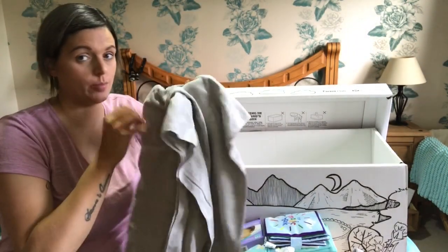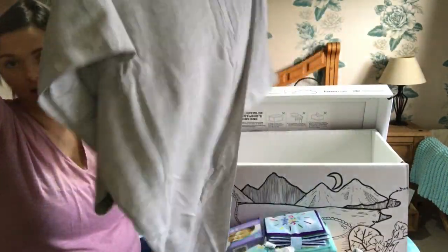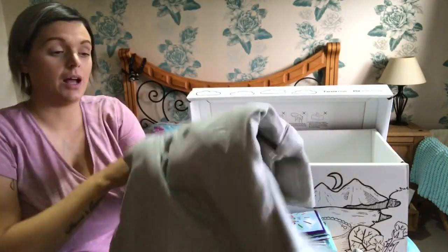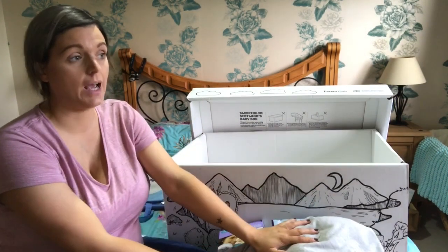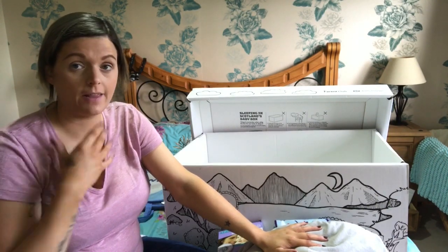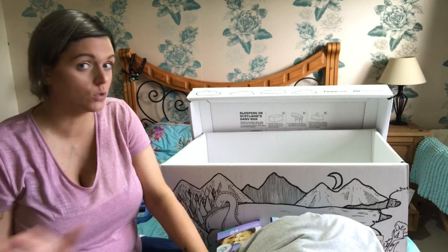I was quite impressed that this was in the box - this is like a stretchy sling. I'm not going to open it out, it is just basically how it looks. I had a black one of these with Jackson and I literally wore him all the time when he was born in the stretchy sling, and then I got a bigger sling for when he was bigger. They were the most handy things ever.